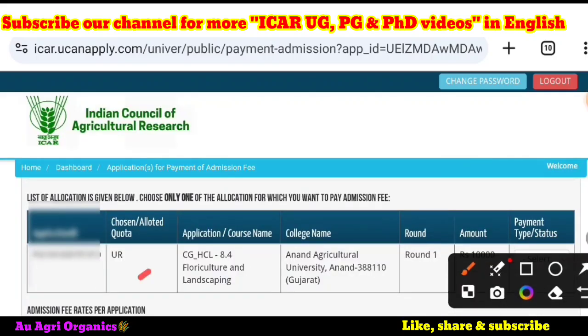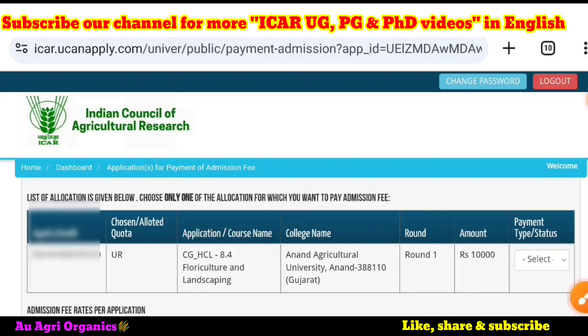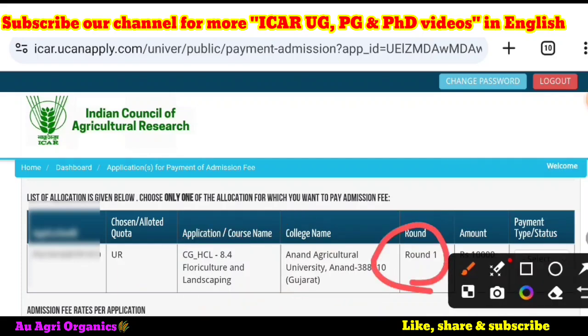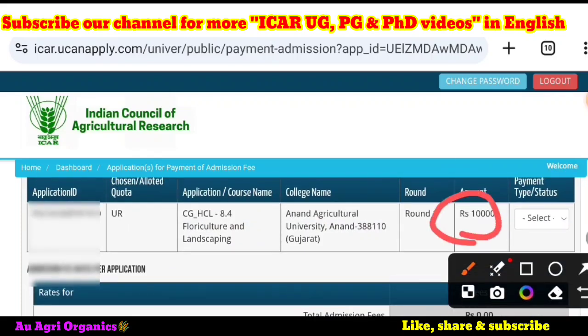Scrolling down, it will show details like application ID, allotted quota, university, course name, which course you have chosen, which college or university, which round you got the seat, and the amount you have to pay. The amount is 10,000 rupees as the seat acceptance fees.